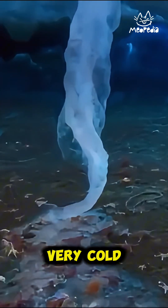Brynacle forms when very cold, saline seawater flows from sea ice into the warmer water below. When this cold water meets the warmer water, it begins to cool the surrounding water, causing it to freeze.